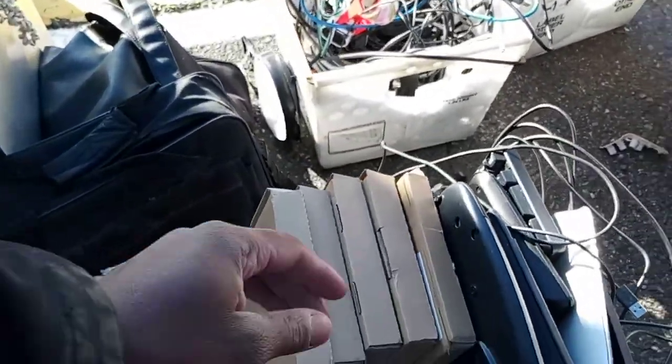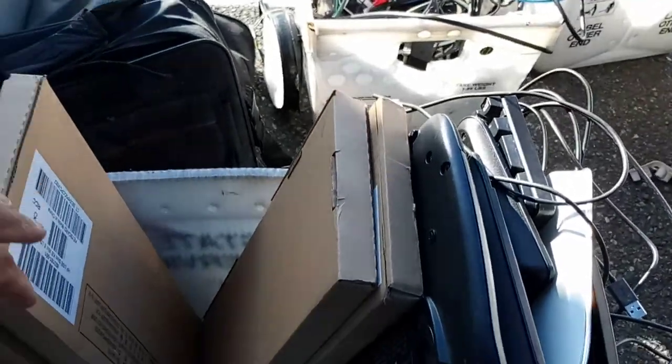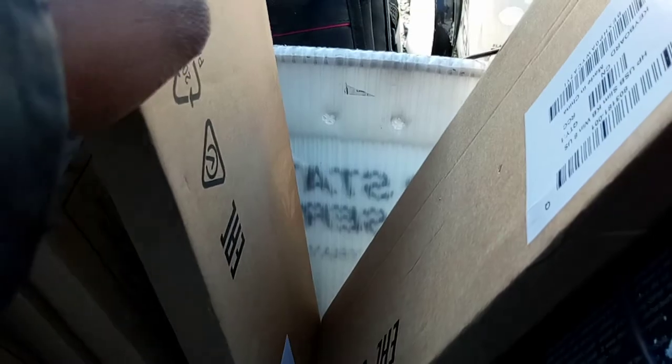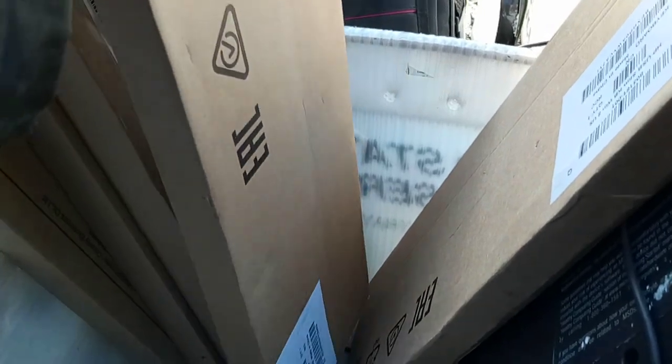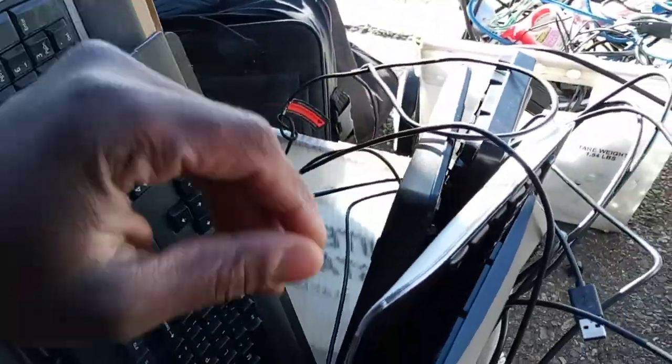I went inside this dumpster and found all these keyboards. These are brand new keyboards that haven't been used. They probably came as a setup in like an all-in-one with a mouse and everything, and they decided they wanted to keep their keyboard, so they threw these out. These haven't even been opened. They look pretty good.